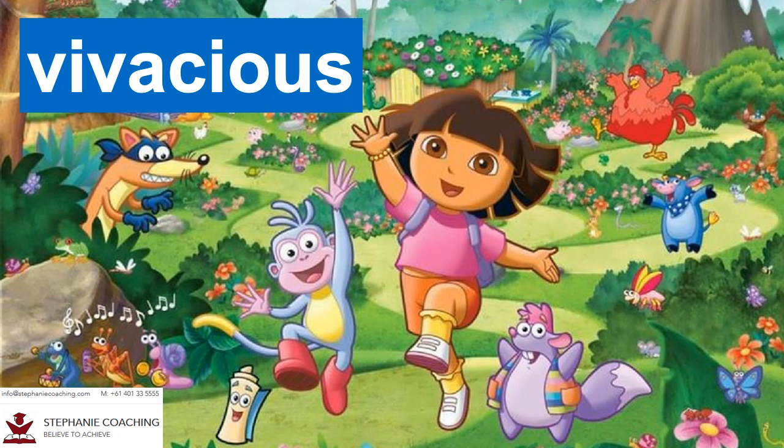Word number seven is vivacious. A vivacious person is lively and spirited. It means this person is fun to be around because of their happy nature. For example, Dora is a vivacious bubbly explorer with a personality that seems to shine. Break the word up to help you remember the spelling: V-i-vacious.